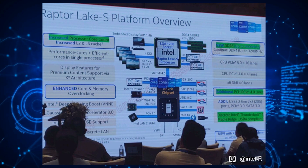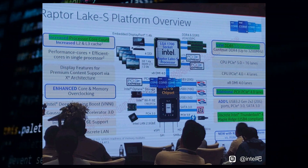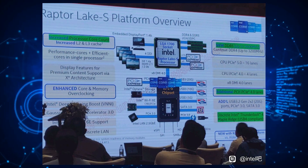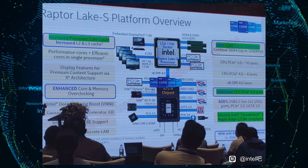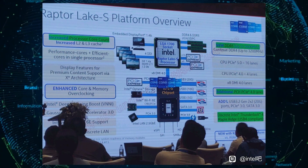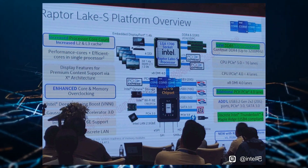The Z790 chipset will offer 20 PCIe Gen 4 lanes and 8 PCIe Gen 3 lanes. As for the non-K versions, the more mainstream H770 and B760 options, those are going to be unveiled at CES 2023 on the 5th of January. Intel is sticking with its LGA 1700 socketed platform for at least one more CPU lineup, and that's Raptor Lake. Chipzilla confirmed that Raptor Lake CPUs will be compatible with the existing LGA 1700 motherboards based on the 600 series chipset.